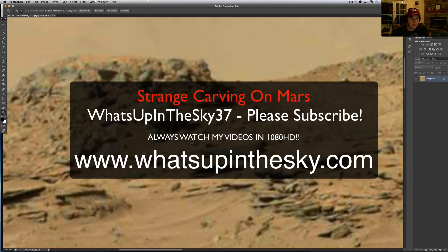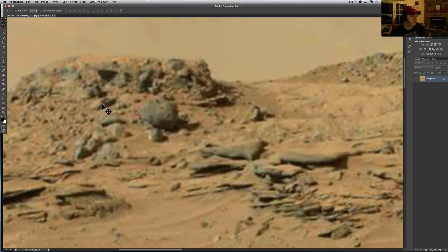What's going on YouTube, it's your buddy Will from the What's Up in the Sky 37 channel. We're online at www.whatsupinthesky.com and you are looking at a rover picture — this is from SOL number 553, this is the Curiosity rover.